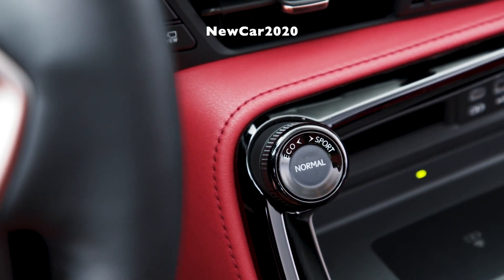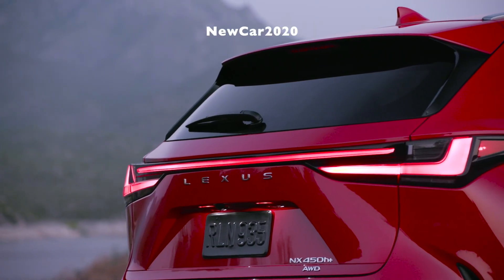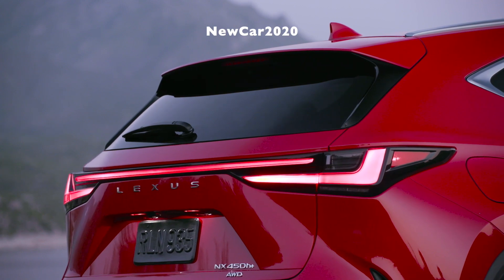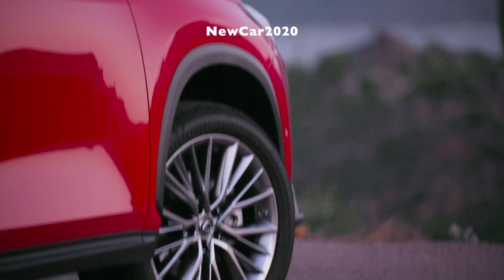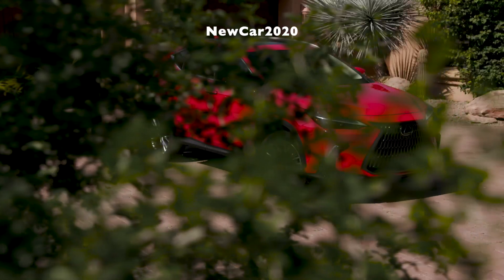Drivers will appreciate a cockpit design focused on connecting them with their vehicle. A 7-inch multi-information display is an NX-first, as is the 10-inch head-up display on select trim levels. Both are designed to convey vehicle information, alerts, and updates within the driver's line of sight. Most driving-related controls are concentrated on the steering wheel to allow for intuitive operation while keeping the driver's eyes on the road.